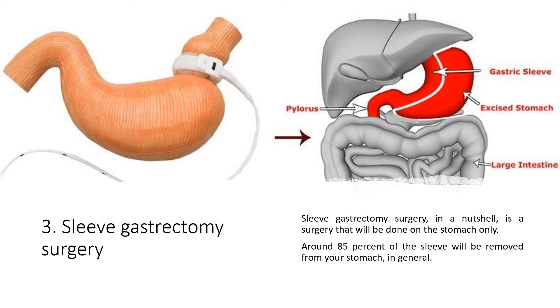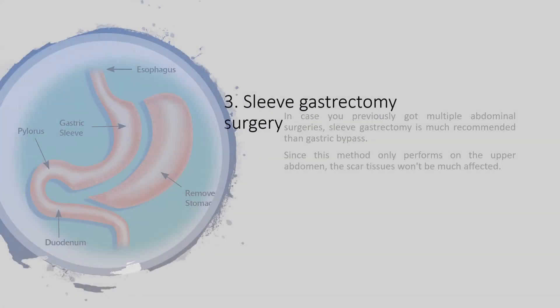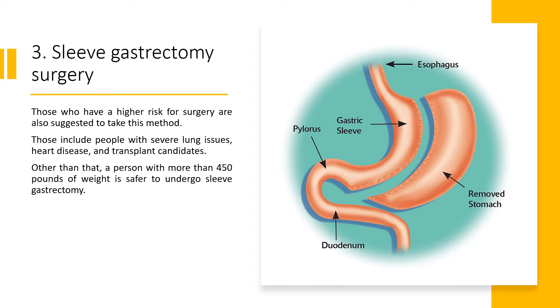3. Sleeve gastrectomy surgery. Sleeve gastrectomy is a surgery performed on the stomach only, where around 85% of the stomach is removed. In general, this surgery is considered safer than gastric bypass, and the percentage of complications is lower. If you previously had multiple abdominal surgeries, sleeve gastrectomy is much more recommended since it only operates on the upper abdomen and scar tissues won't be as affected. Those with a higher risk for surgery — including people with severe lung issues, heart disease, transplant candidates, or those weighing more than 450 pounds — are also suggested to take this method.